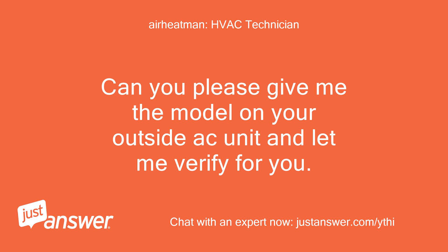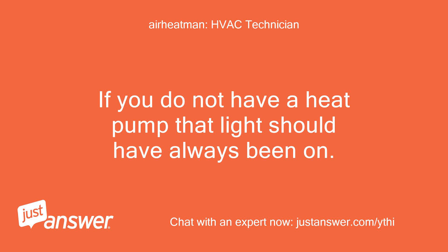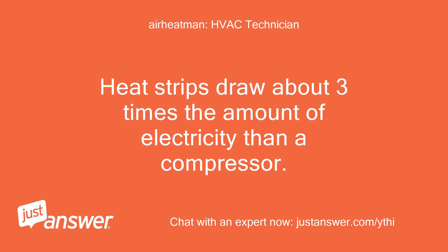Can you please give me the model on your outside AC unit and let me verify for you? I speak with at least 4 people each week who either think they have a heat pump and don't, or who think they don't and do. If you do not have a heat pump, that light should have always been on — it indicates the heat strips are on. The primary purpose for the light is to make you aware that the strips are on.